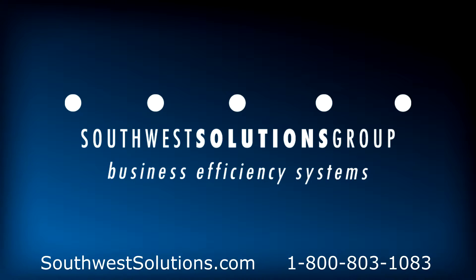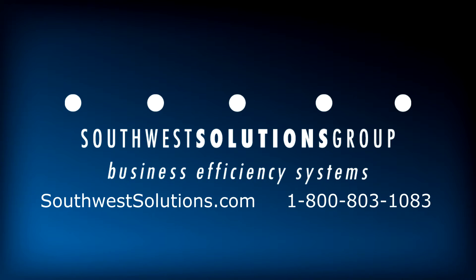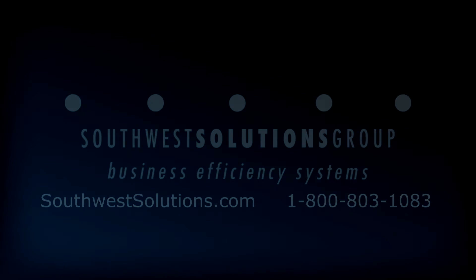For more information on powered high-density shelving, call us today at 1-800-803-1083.